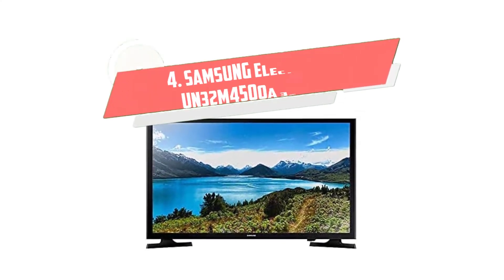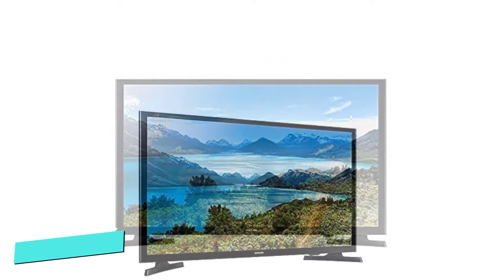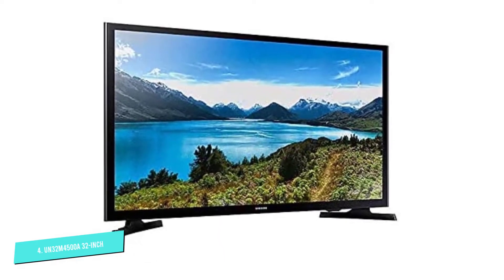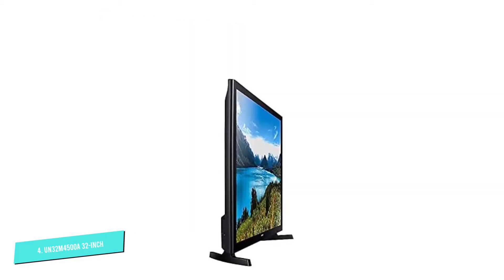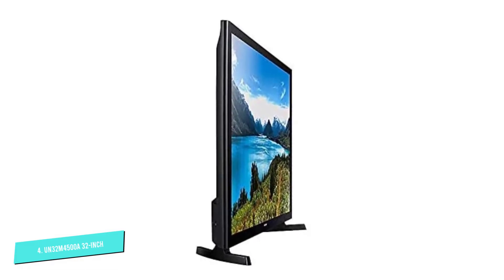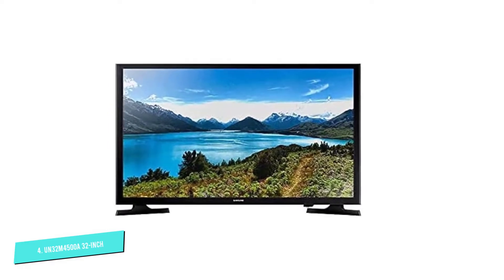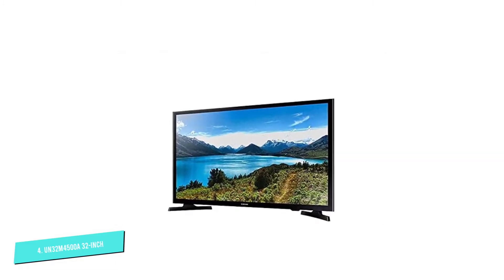Number 4: Samsung Electronics UN32M4500A. The Samsung UN24M4500A Smart TV is our best small kitchen TV pick. This TV dominates almost every house it's found in with its best displays and sound systems. You may need to search for the best place to install this 32-inch TV if you want to make your kitchen a good TV-watching position. It has built-in Wi-Fi, which helps you watch TV shows or live sport while cooking. It has dimensions of 29.3 x 5.9 x 18.4 inches and weighs around 9 pounds.